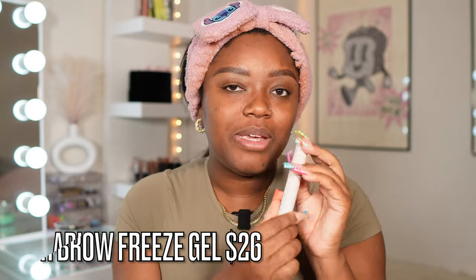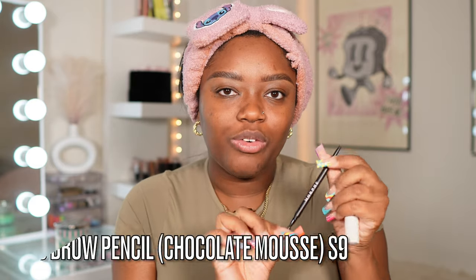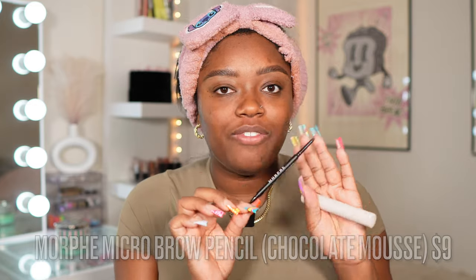I already did my brows to save a little bit of time, but I'm going to run through what I use. I start off with the ABH Brow Freeze Gel to really smooth out my brows and get them as flat as possible, giving that fluffy brow effect. Then I go in with my Morphe micro brow pencil in the shade Chocolate Mousse — my favorite at the drugstore. For high end, definitely the Benefit Precisely My Brow.